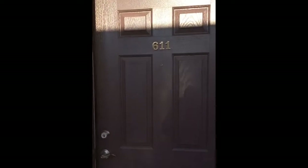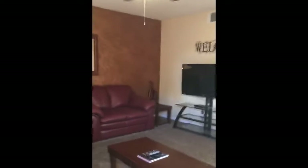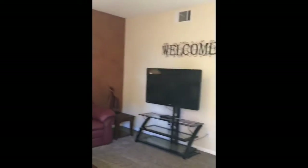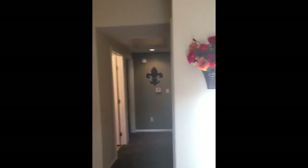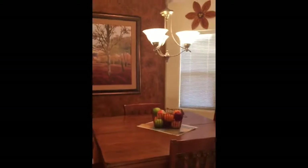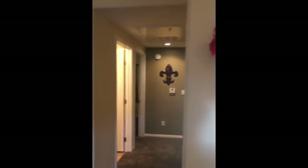Welcome to our condo 611 here at Kitty Hawk. Let me give you a quick tour so you can see where you're gonna be staying. Here's the fully equipped kitchen, a nice little dining area, and then let's head down the hallway.